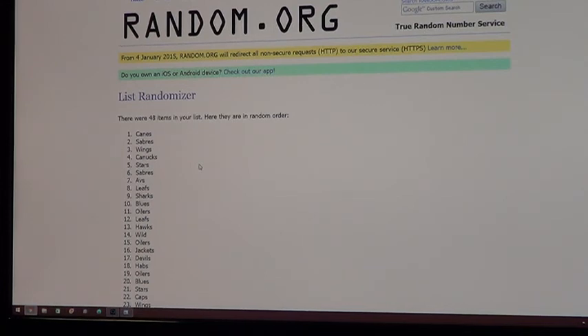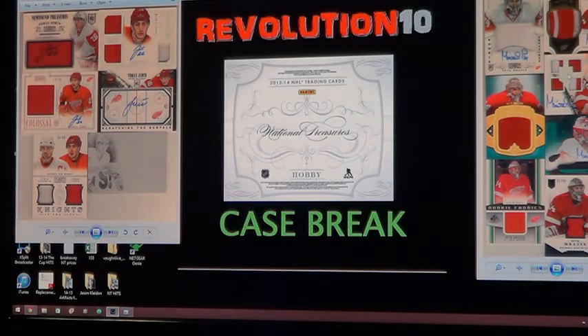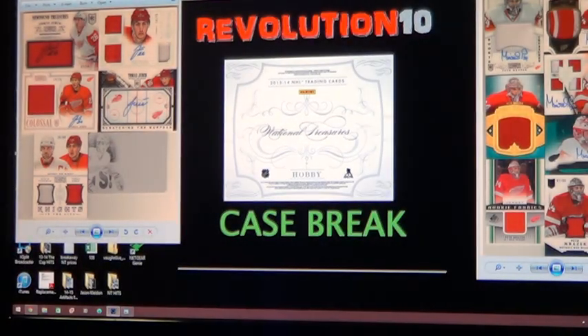That's going to do it for tonight's break. Thanks everyone for joining in — I appreciate it. Be sure to check our eBay store for any singles we have for sale. Check tomorrow, Tuesday night — we'll be posting the next case break of National Treasures, and I might come up with another case for the weekend too. Thanks again, and I hope to see you in the next one.